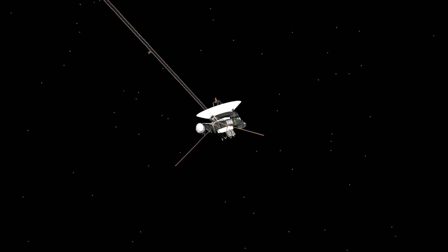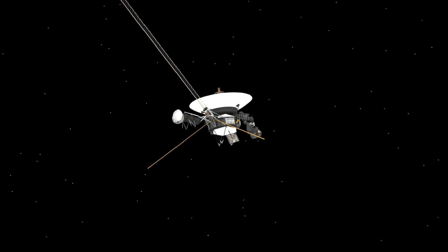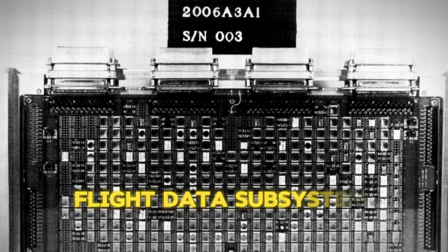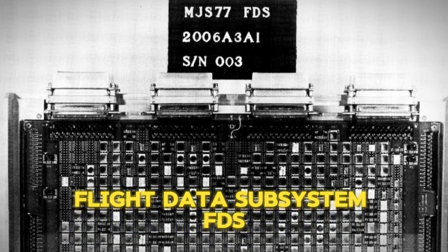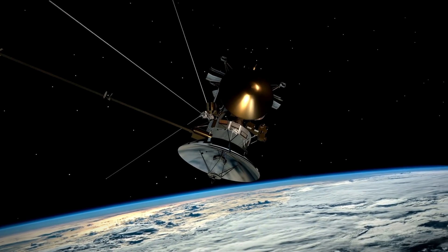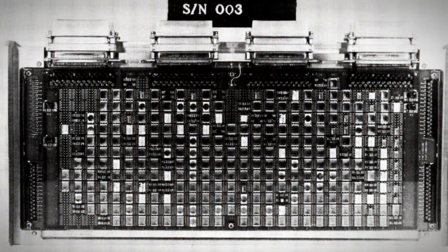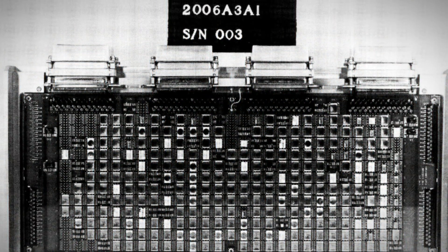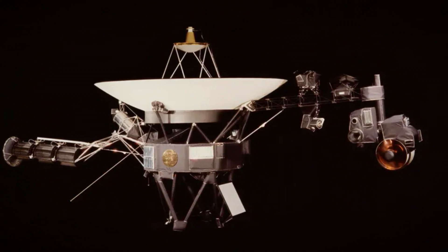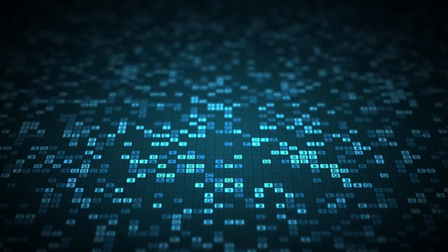The problem was traced to the spacecraft's flight data subsystem (FDS), a critical component responsible for packaging Voyager's scientific and engineering data before transmission to Earth. The FDS operates in conjunction with the telemetry modulation unit (TMU) and the radio transmitter, ensuring that the data is correctly formatted and transmitted back to Earth.